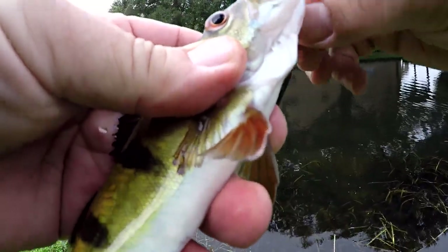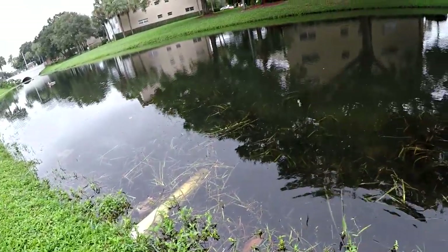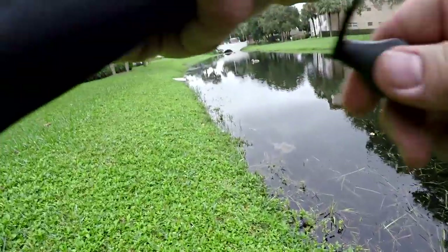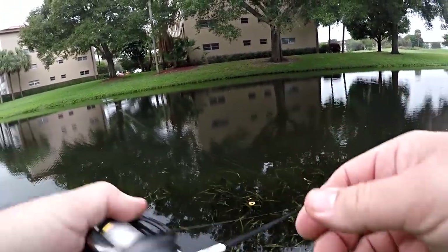I saw another one chase it down — much, much bigger, and it definitely was a peacock. Double species! And there's a hookup on a bass — didn't get him in. Now I got myself a baby peacock. This jerkbait is working. I'm not going to work it too much longer because I'm really anxious to throw some soft plastics. Let's see if we can catch a couple more on this thing.